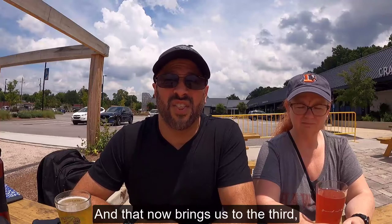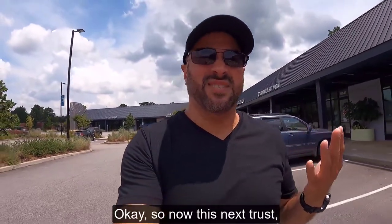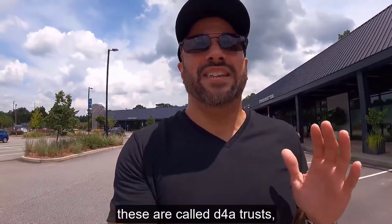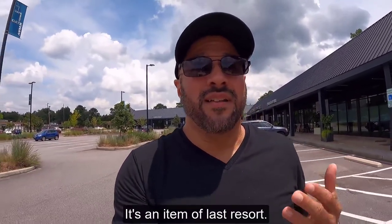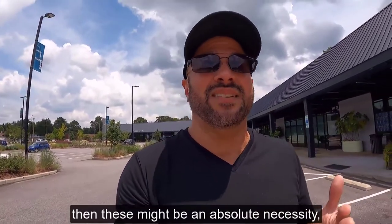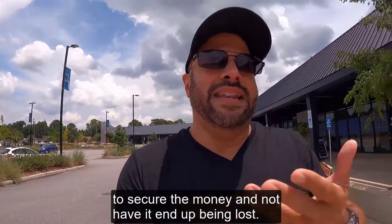And that brings us to the third, which I hate, hate, hate when we have to do this, but sometimes we have to. These are called D4A trusts, and they get their praises sung — 'oh, they're so great, they're so wonderful.' It's an item of last resort. If you haven't planned ahead, then these might be an absolute necessity, but far better, it's planning ahead of time using one of the other two trusts — or maybe both — to secure the money and not have it end up being lost.